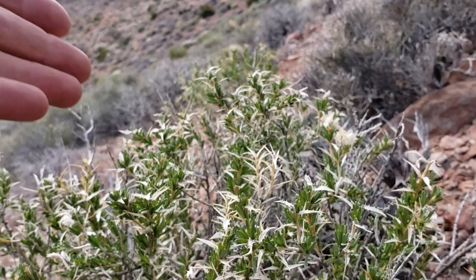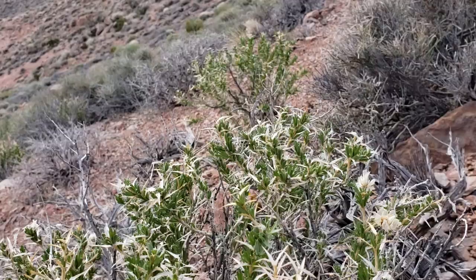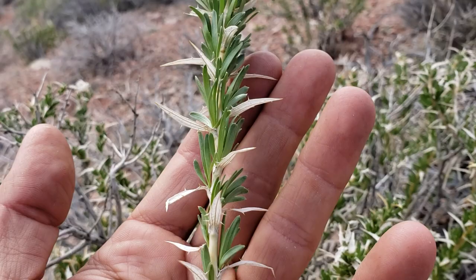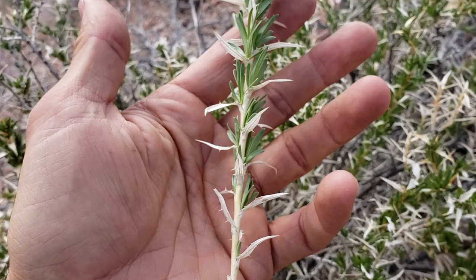I've tried to think of something charismatic and lovely to say about it, but I just can't. Here's a more clear picture of one of the branches — there you go. You got those sessile leaves occurring in fascicles, the margins are entire, and it's covered with these bracts that are being used as spines — basically a deterrent to herbivory.